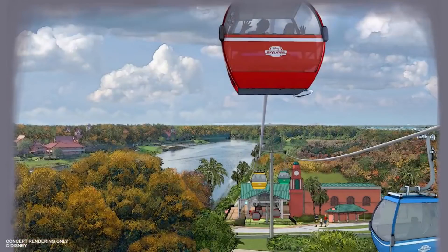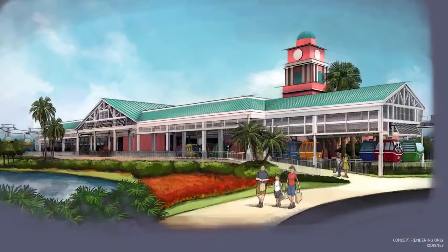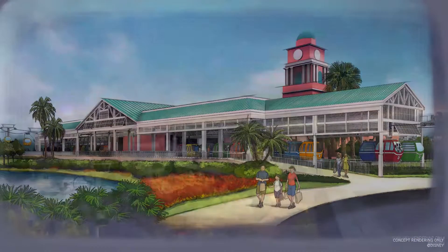The Skyliner is coming — how exciting! The new gondola system is named the Disney Skyliner and it's available over at Disney World. This new transportation system will link three resorts and two parks by carrying you high above the treetops for a spectacular view of the entire Disney World resort.